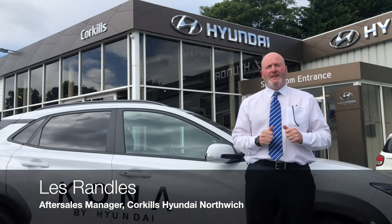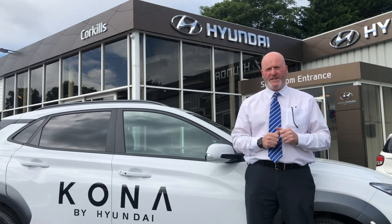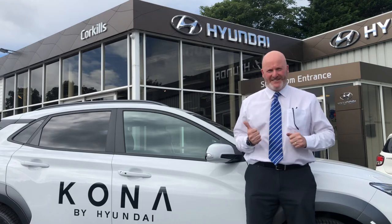Welcome to Cork Hills Hyundai. I've been with the business for nearly 40 years and during that time we've seen a lot of exciting things. Two of my favourite products at this moment are the i30N and the Kona EV. Let's take a look at the Kona EV.